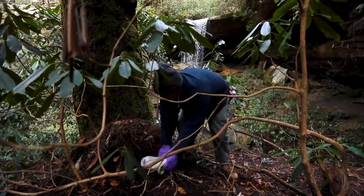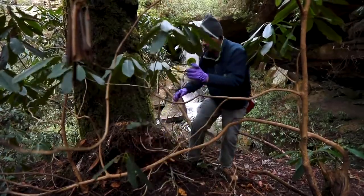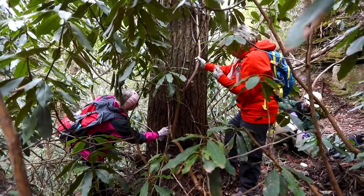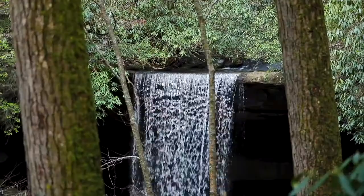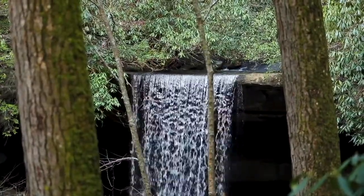Then we put the duff, leaves, etc. back on top of it, and mark it with a pink or orange dot so that we know it's treated. The Division of Forestry and the Forest Service do a good job of record keeping, so every tree is tallied and the amount of chemical used is recorded, because there are limits and criteria that they have to follow. It's not ideal, but it's the best tool that we have right now.